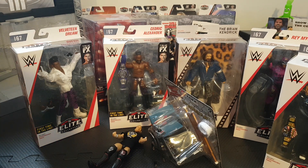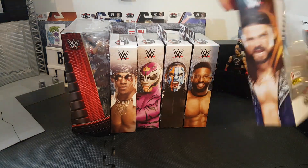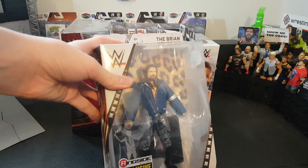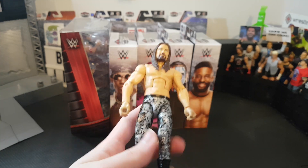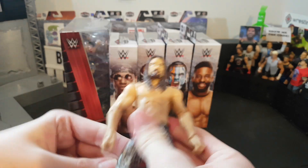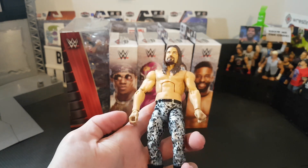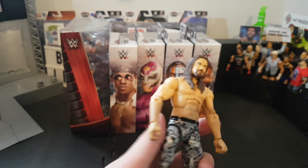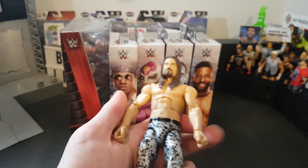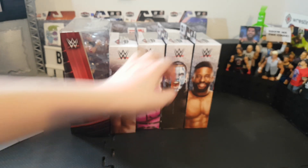Let's go from right to left and open the Brian Kendrick first. Here is Brian Kendrick out of the packaging - a really nice figure. I love the detail on the attire. I don't watch 205 Live every week so I'm not sure if he's a face or heel right now. He came with a little flag and a jacket similar to Finn Balor's which is a pretty terrible mold, but the figure itself is very decent. On sale, can't go wrong - another cruiserweight to add to the division.